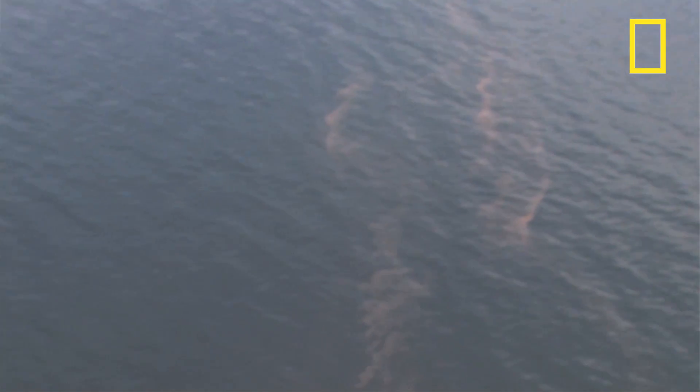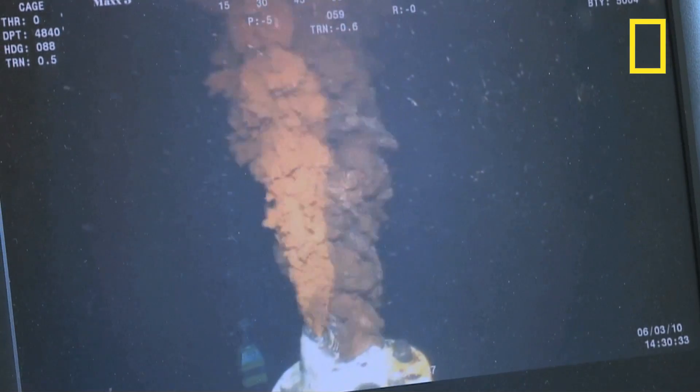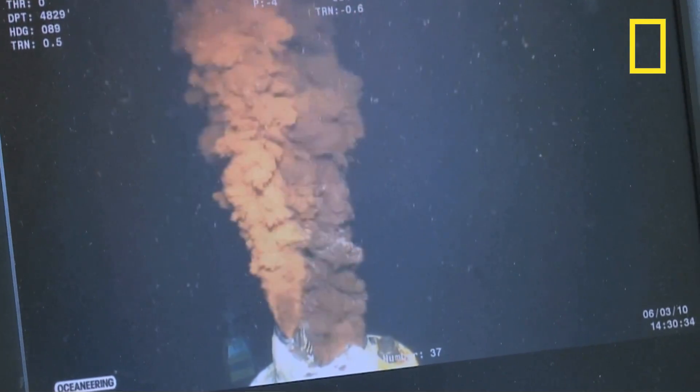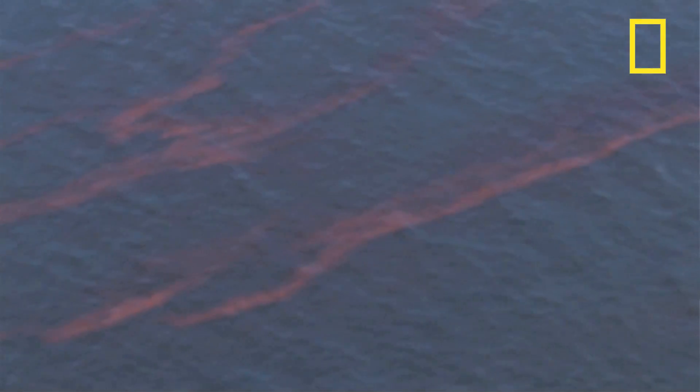BP and outside experts based the first estimates on the size of the oil slick on the surface — a long-used technique for estimating a spill. The oil was being discharged from a deep water well, almost a mile underneath the surface of the ocean. As the oil rises from the seafloor where the well had broken to the surface, it decomposes or breaks up into small droplets. The smaller the droplets are, the slower they come up, and at some size, they don't all make it to the surface.